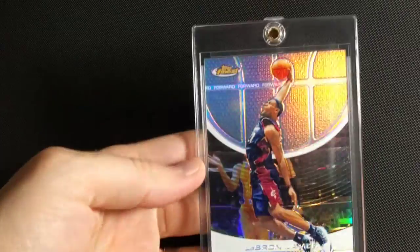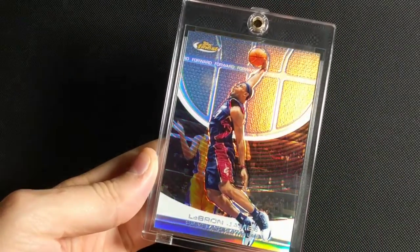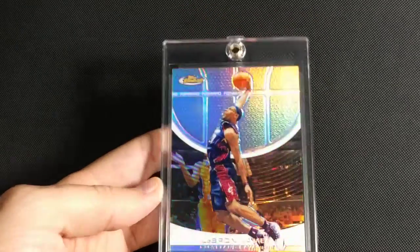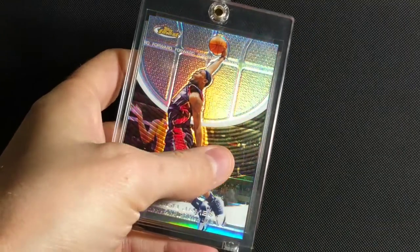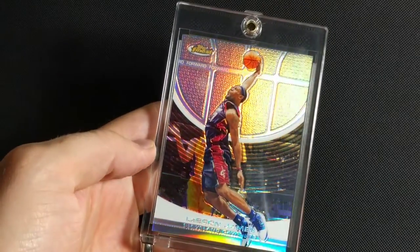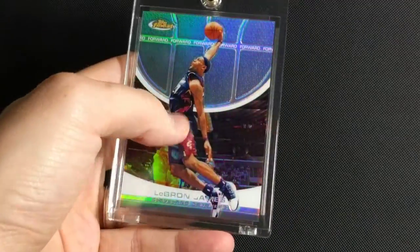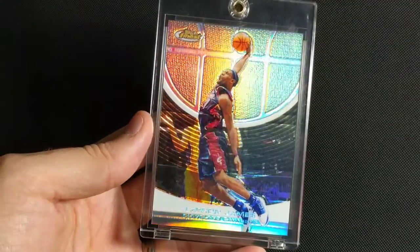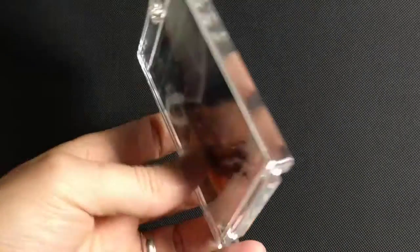Moving into a little bit higher-end stuff here — some of the nicer ones that I enjoy more. This is 2005-2006 Topps Finest Base Refractor. This is actually my favorite card design of all time. I really like the half of the basketball background — it's got this cool curved bezel design, and the shine is fantastic. Nice border on the bottom, amazing dunk action shot. Topps Finest, numbered to 349. Really like this card.